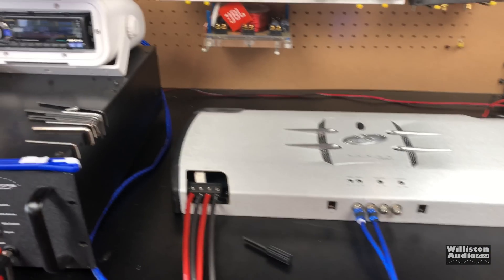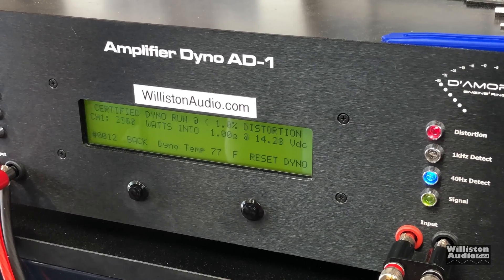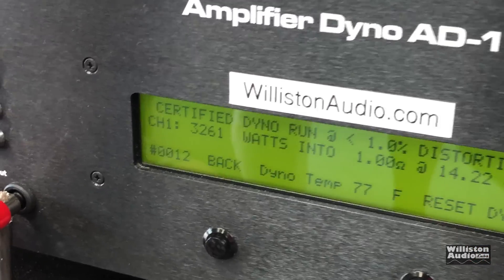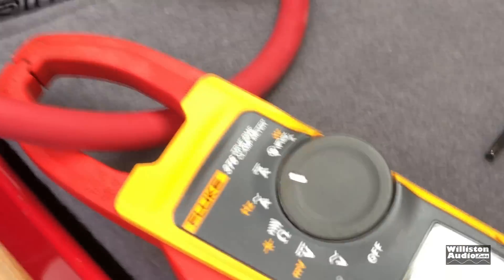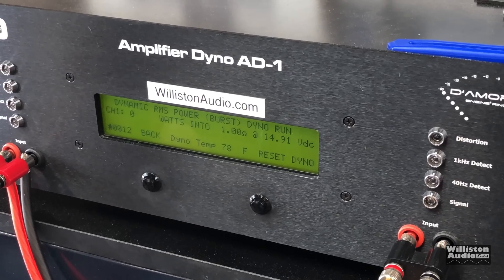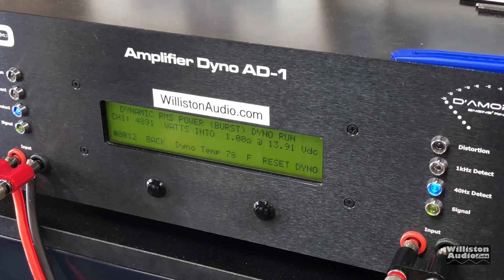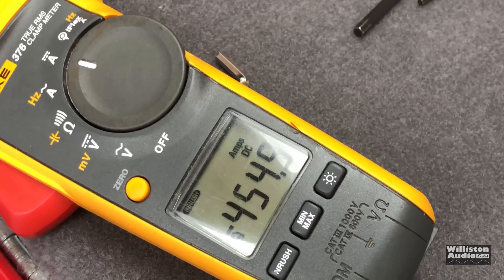Now 1 ohm — we think 2000 watts at 14.4 volts. Certified test at 1% total harmonic distortion: 3,261 watts at 1 ohm, 14.22 volts. Incredible for an amp rated at 2000 watts. Current pull is 409.6 amps through some 4 gauge — that is scary. Make sure you use very short runs of 4 gauge if you're going to do that. Dynamic run is closing in on 5,000 watts: 4,891 watts at 13.91 volts.